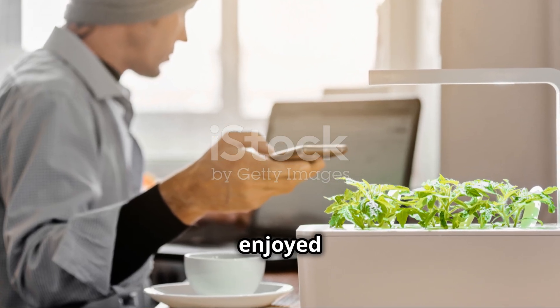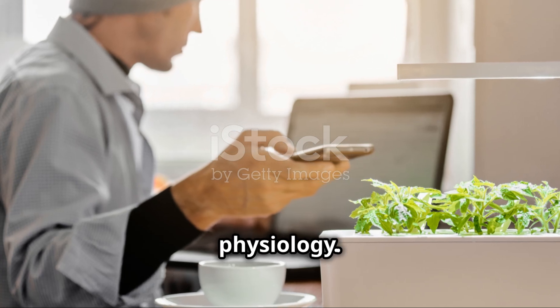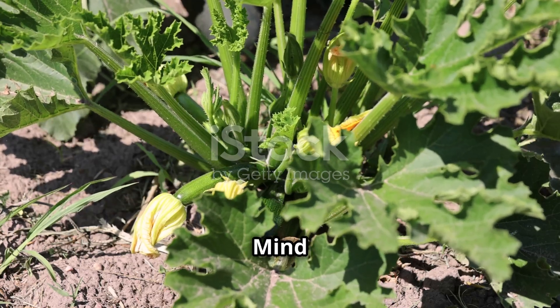Thanks for sticking around and I hope you enjoyed this deep dive into plant physiology. See you in the next video on Mind Musings. Take care.